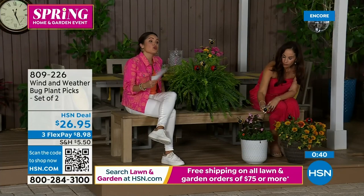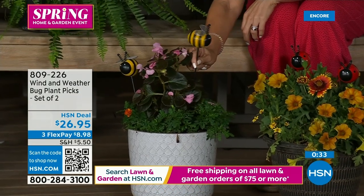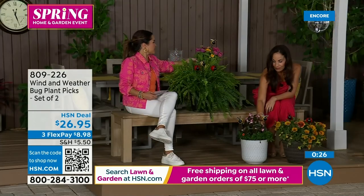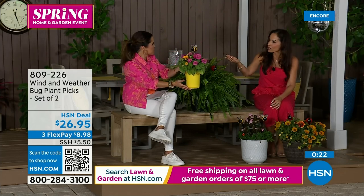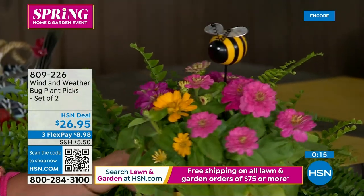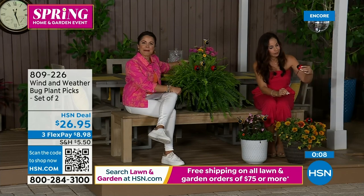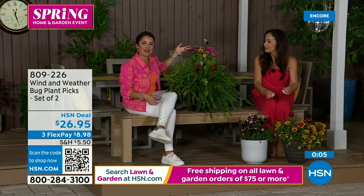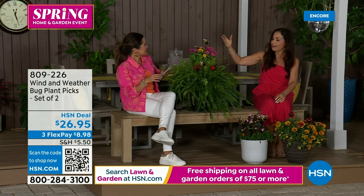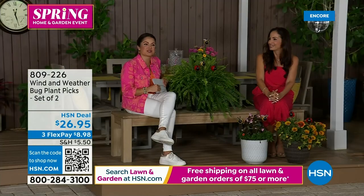You get both bugs for $26.95 with flex pay. The bumblebee has classic metal mesh wings and the ladybug option is equally cute. For Mother's Day, how cute would it be to give a plant with a little bumblebee tucked in — it's all about the delivery and packaging. These are made for the weather, can be rained on, and will hold their color.